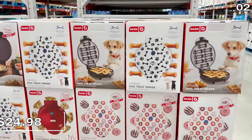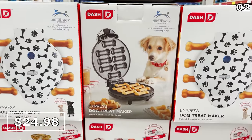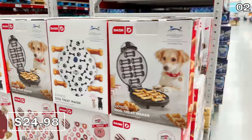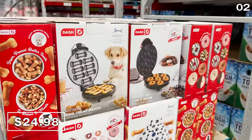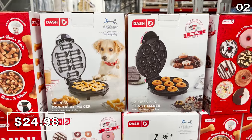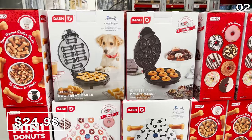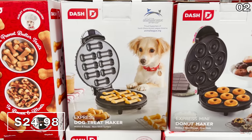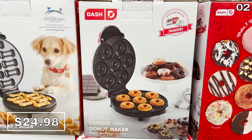While we're on the topic of pets, how about a small appliance for them? This DIY dog treat maker from Dash, a company that makes all sorts of other small appliances, is a great way to make and save money on some otherwise pricey pet treats, and you can control the nutrition. It's $25. And so is this other product which makes treats for humans — it's a Dash mini donut maker, which I find intriguing.